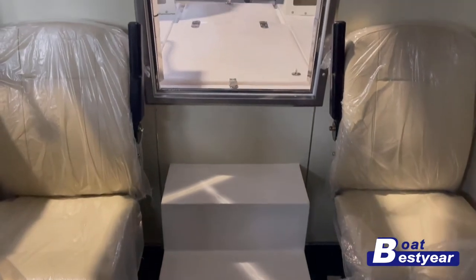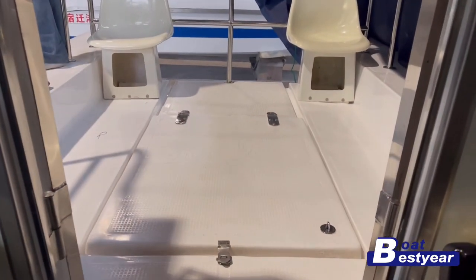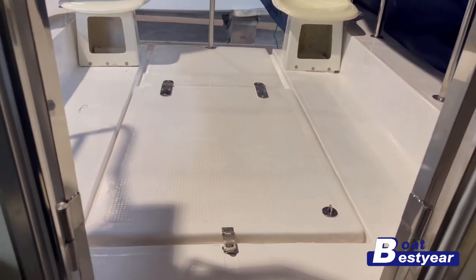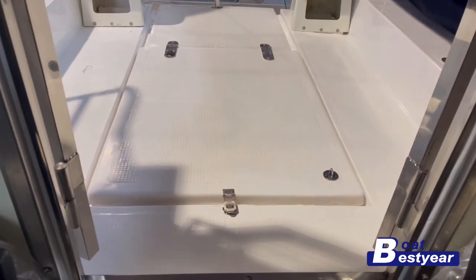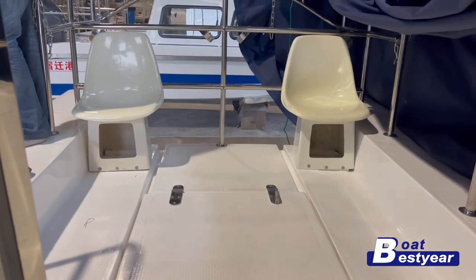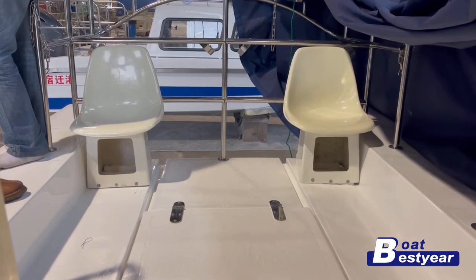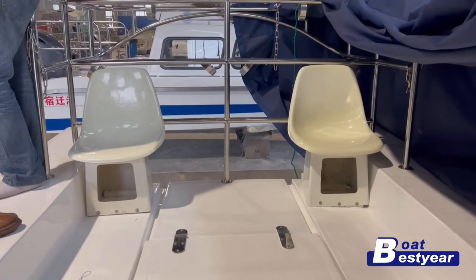There are power outlets beside the seats as well, making it convenient for the passengers to use their devices. Now we come to the stainless steel cabin door, and right outside on the stern deck is a hatch — underneath is the hidden fuel tank, which is 260 liters in capacity.